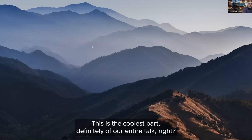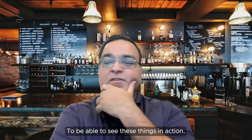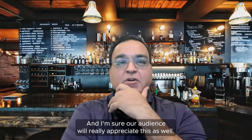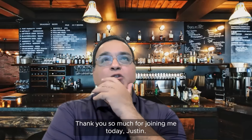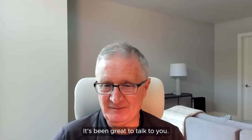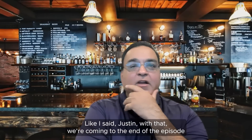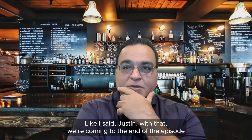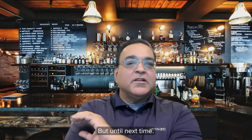That's the end of the demo. This is definitely the coolest part of our entire talk — being able to see these things in action, and I'm sure our audience will really appreciate this as well. Thank you so much for joining me today, Justin. Thank you, Shobit, for the opportunity — it's been great to talk to you. With that, we'll come to the end of this episode. If you liked this, join in for the next one. Bye-bye till next time.